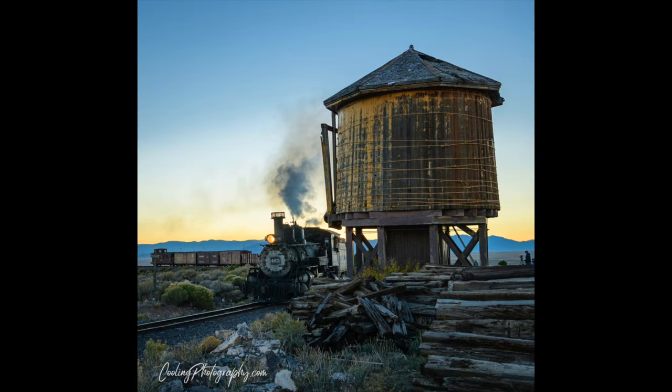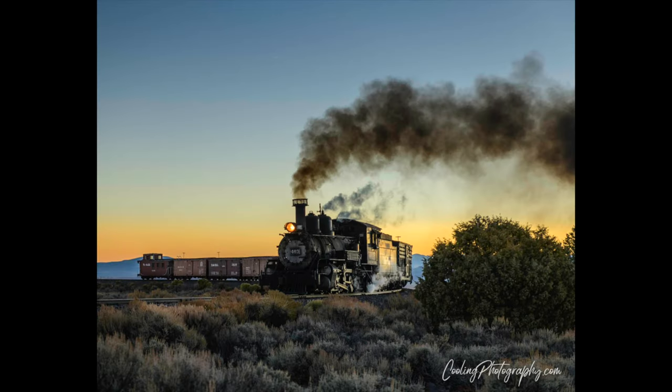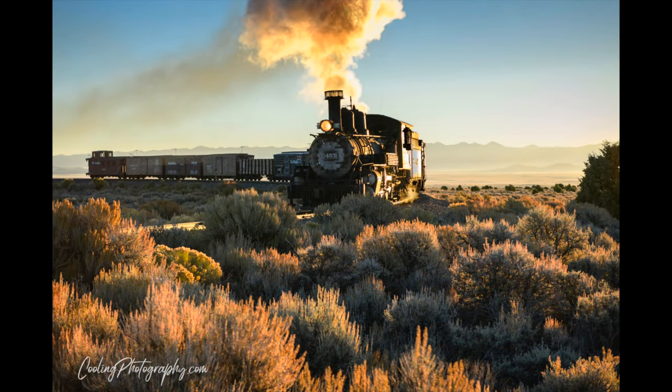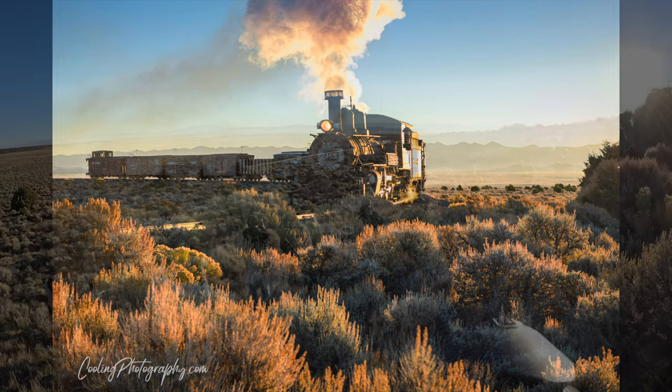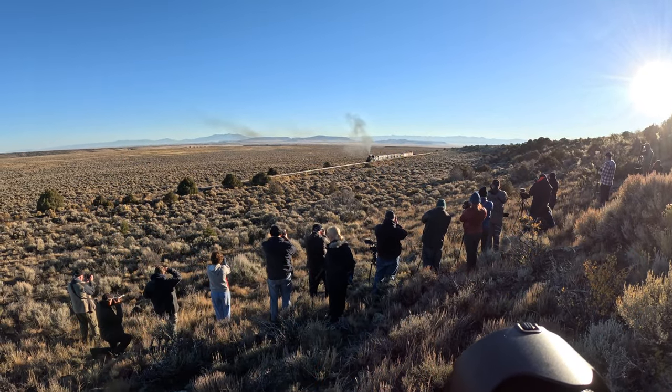Here are a few of the photos I nabbed from that particular location early morning. They would stop the train, the photographers would get off, they would back up the train, and then come toward us. That's what a photo train is all about — allowing the photographers to get different views of the train as it was coming toward us.